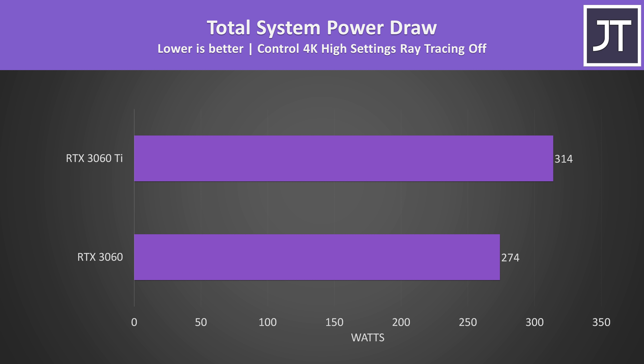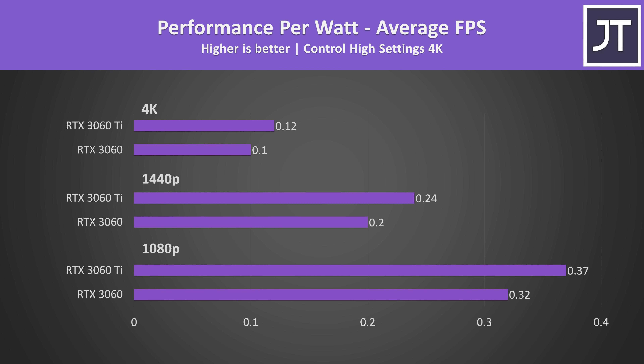In terms of total system power draw from the wall in Control at 4K, the system with the Ti card installed required around 15% more wattage. However in this specific game the Ti was also offering 37% higher average FPS, so this results in the 3060 Ti offering better efficiency in terms of performance per watt.